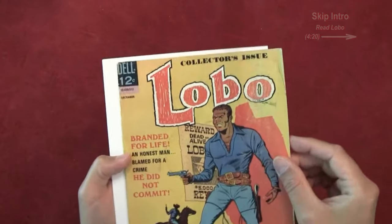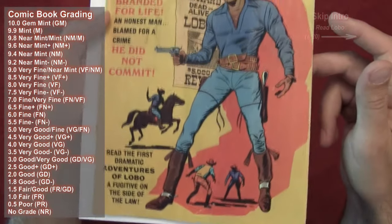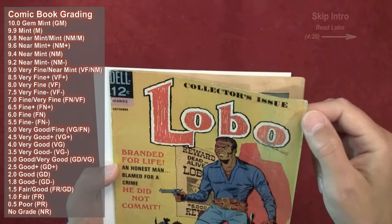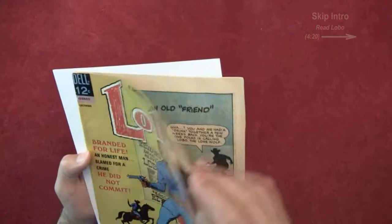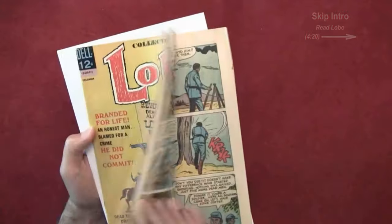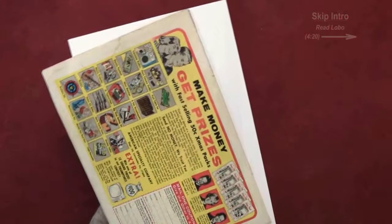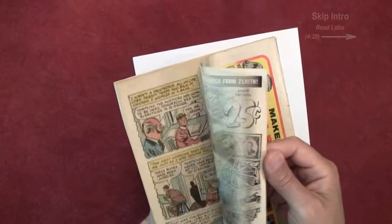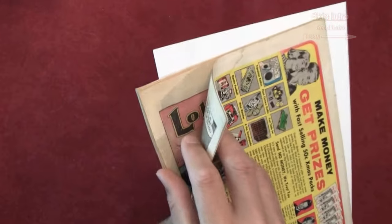Let's take a look at this — as far as grade goes, you could give this one a three, three and a half, maybe more depending on who's grading it. The water damage — let's see if it goes all the way through. Nope. Yeah, maybe three and a half. It's complete. There's water damage on the cover but none on the inside pages — just a little bit and nothing else.